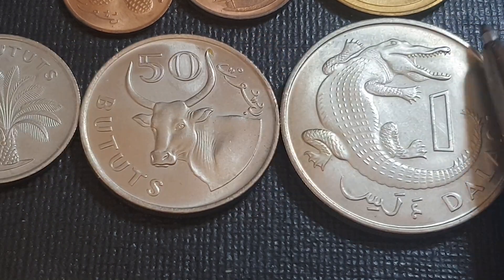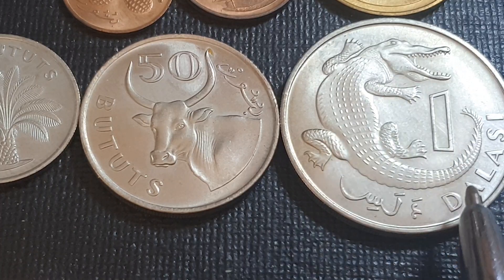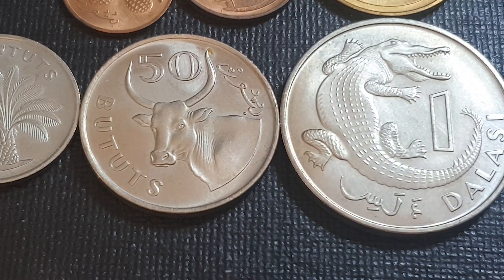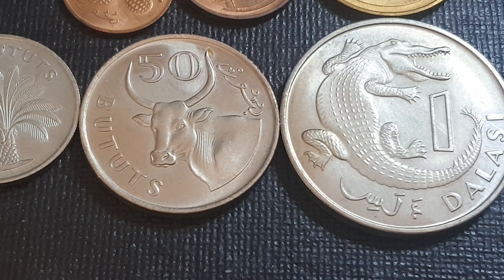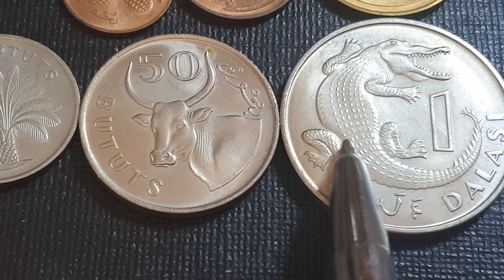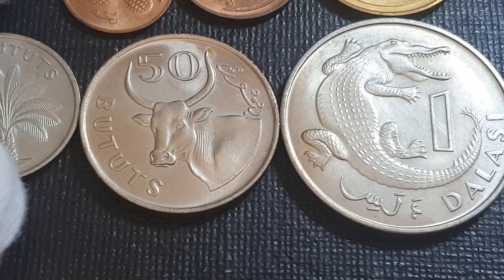On the 50 butut we have an ox, and on the one dalasi we have a slender-snouted crocodile — it's actually not a true crocodile. It's supposed to have evolved much earlier. They've been split off into the genus Mecistops from Crocodylus based on phylogenetic analysis of their DNA. To me the head and snout look more like a phytosaur. Phytosaurs became extinct in the Jurassic, about 200 million years ago. They were archosaurs — I do like paleontology.